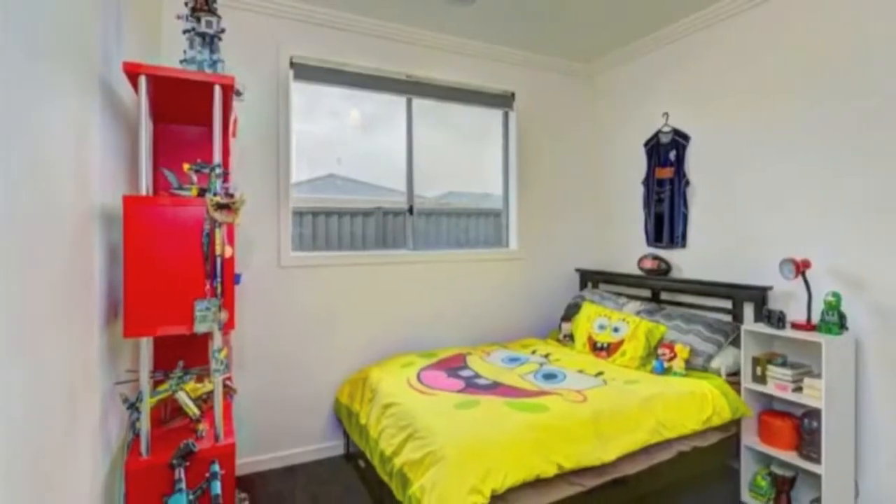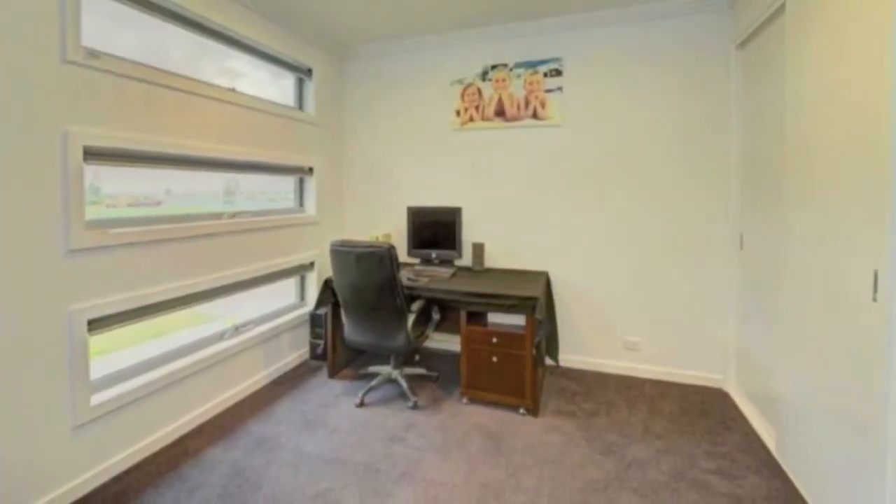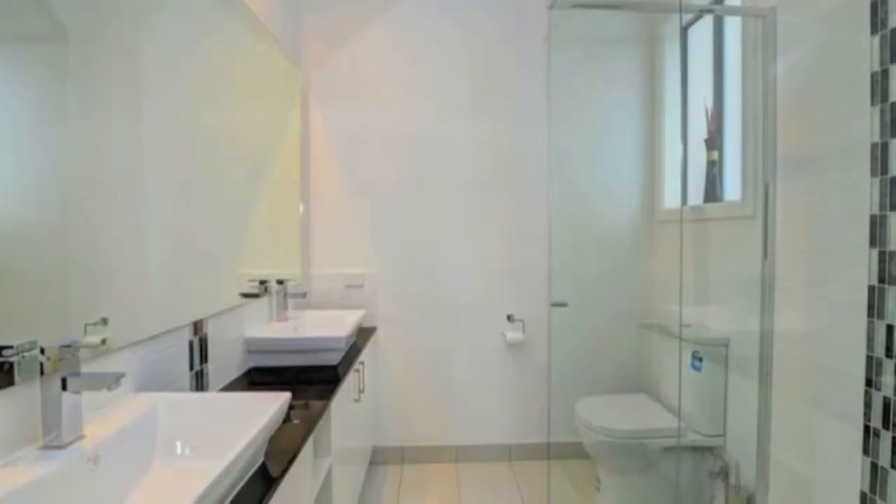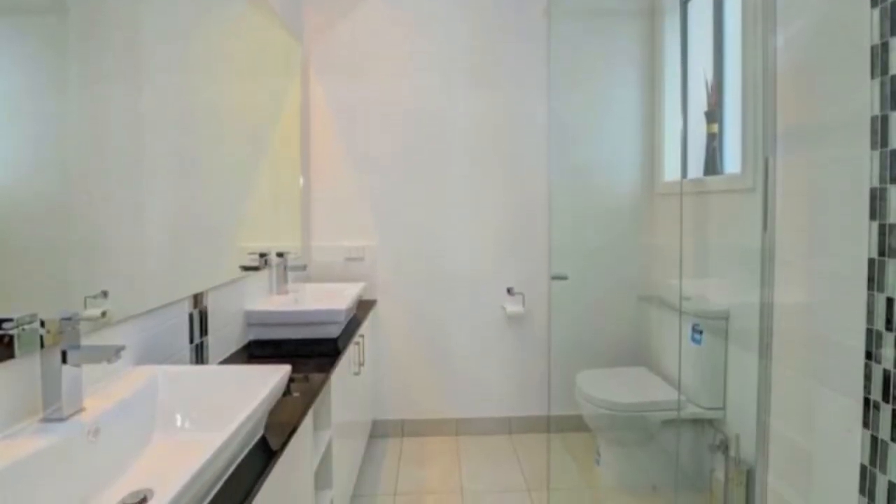Featuring five large bedrooms plus a study, the master suite has a walk-in robe and ensuite which includes a shower and double vanity. The remaining bedrooms all have built-in robes.